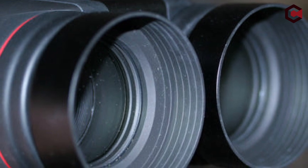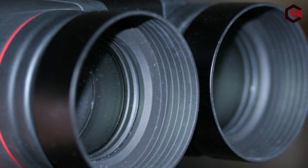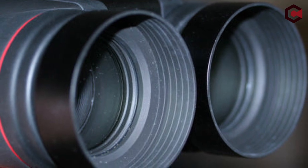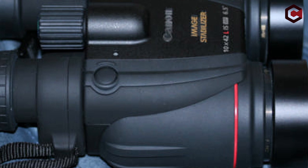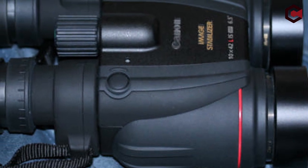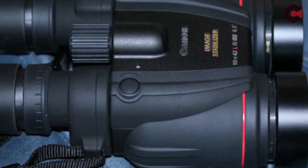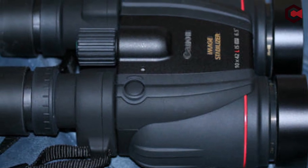On the downside, they are bulky and expensive. Pros of Canon 10x42L IS WP binoculars: optically stabilizing lens, robust construction, and ample eye relief. Cons: hefty build, loose lens cap, and requires AAA batteries.